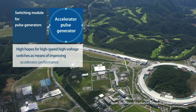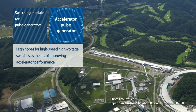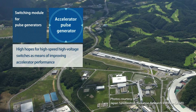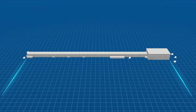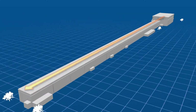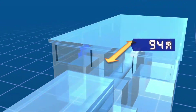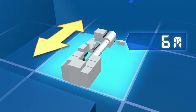What's more, there are high hopes for high-speed, high-voltage switches as a means of improving the performance of accelerators, which are used for cutting-edge research and experiments. When a SiC is installed in a 1,600-meter-long accelerator, it can be shrunk down to just 6 meters — in theory, just 1/250th of its previous length.